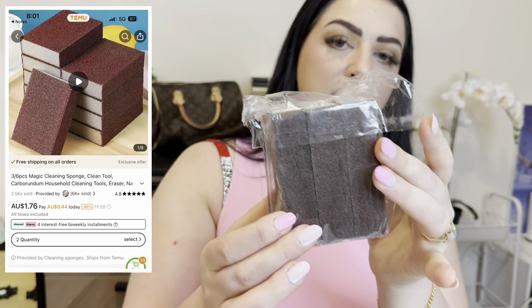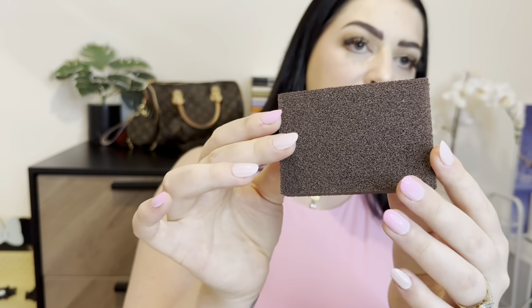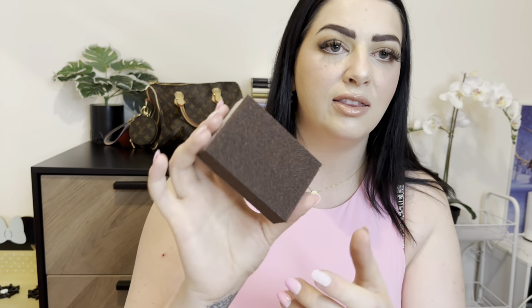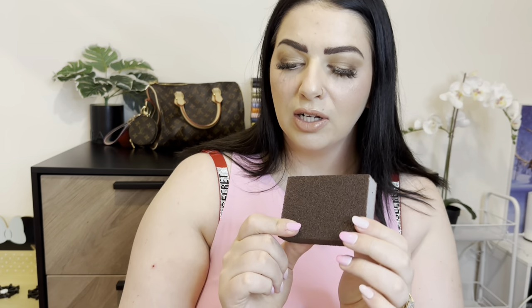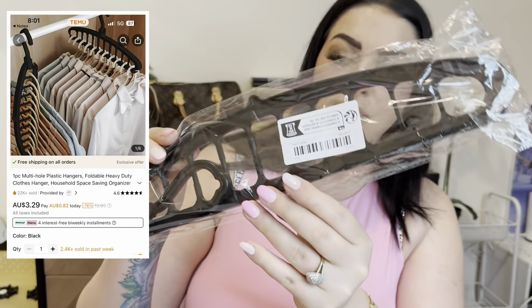I also got these magic sponges to clean the grime off the bottom of your kitchenware. It's like a little sponge but quite rough — sort of sounds and feels like sandpaper. These are called magic sponges and they're supposed to get the dirty grime off the bottom of your pots and pans. They're only $1 each, or a pack of three for $2.48, or five for $3.48 — really good value. The more you buy the cheaper it is. Will be interesting to see if they work!